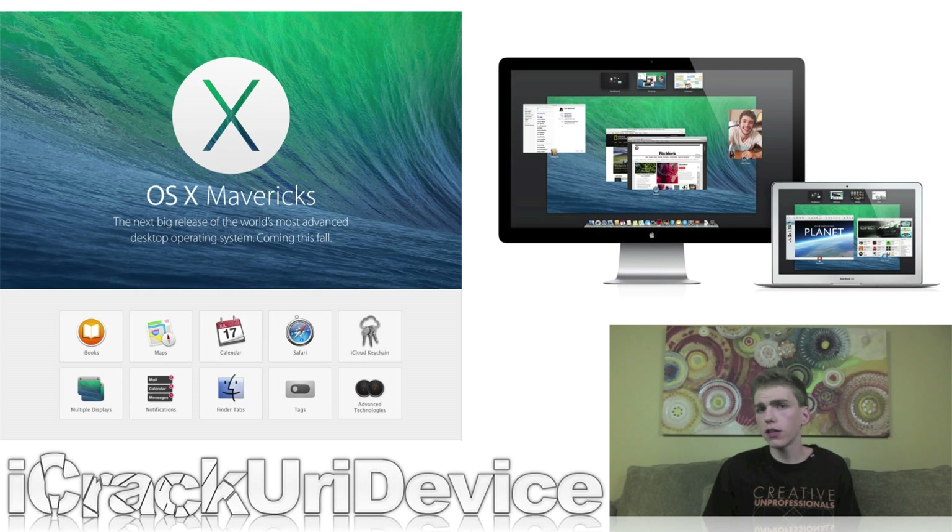OS X Mavericks will also include better support for multiple displays, revisions to notifications such as the ability to quick reply to certain notifications, tabs for Finder, the ability to tag different items and easily find them through the Finder window, as well as advanced technologies for power users.